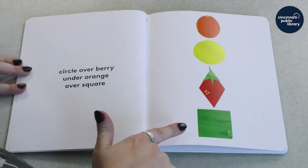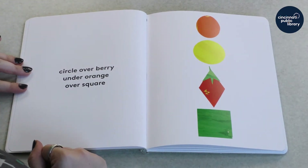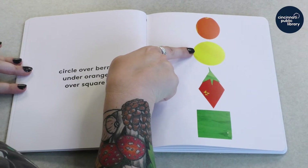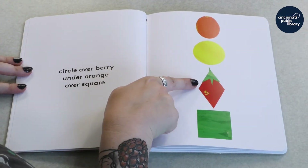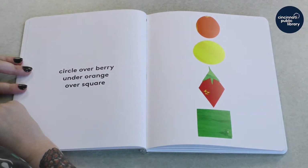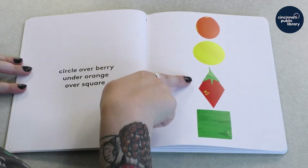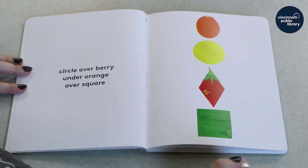Whoa! Look at all of those shapes. This circle is over the berry. But it's under the orange. And they're both — all three — over the square.